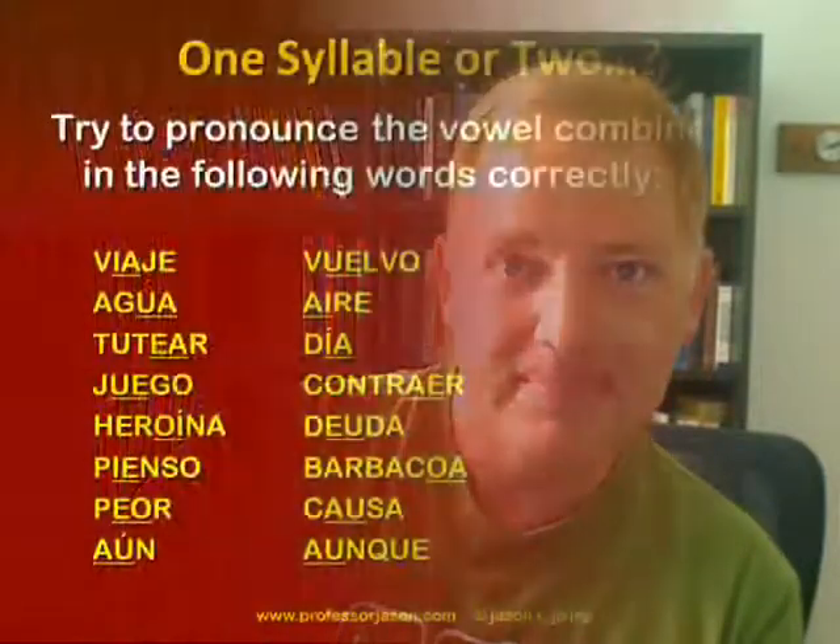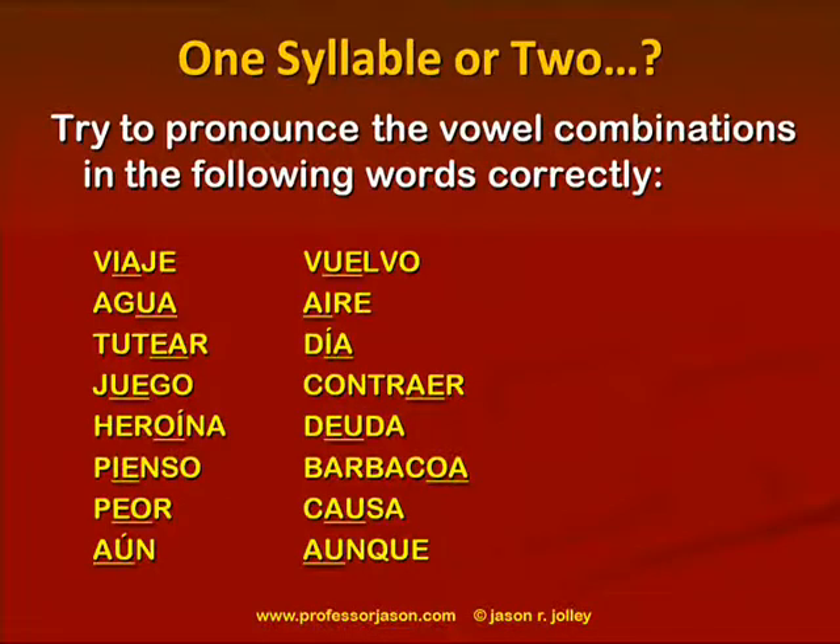We've just taken a look at the basic rules for pronouncing vowel combinations, along with plenty of examples. On the next slide I'm going to put up more example words applying the different rules we've discussed. See if you can pronounce them correctly based on their spelling. Read through them out loud, and then I'll come back and go over them with you.